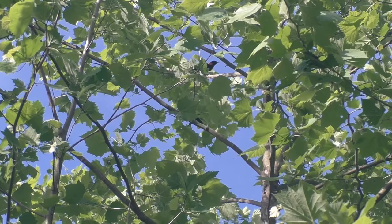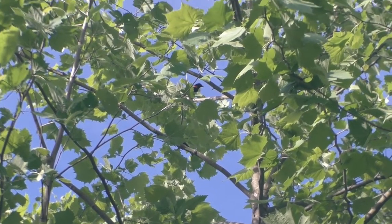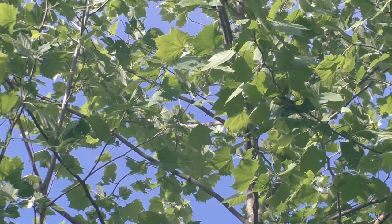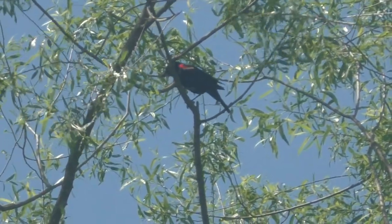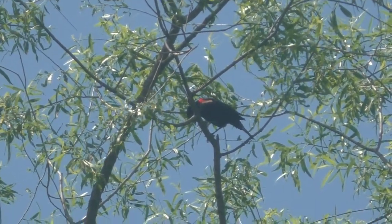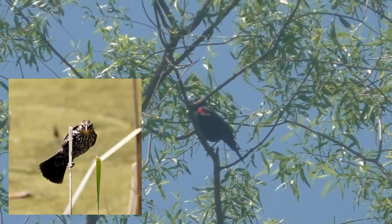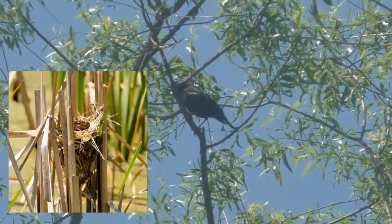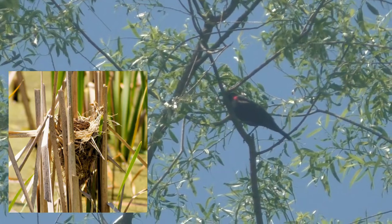Another bird that arrives in spring is the red-winged blackbird. Males set up and patrol territories around the wetlands, defending them from other blackbirds and from predators. Their glossy black feathers and red and yellow wing patches are easy to spot. Females are brown and striped to blend in with the wetland vegetation, and their nests are built from grasses and similar plants.